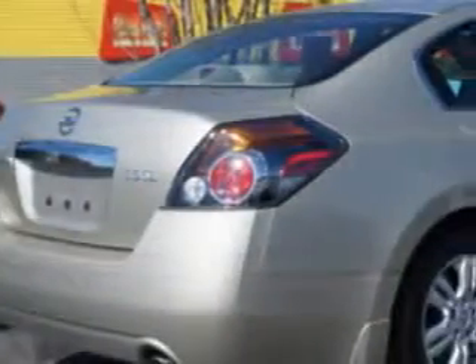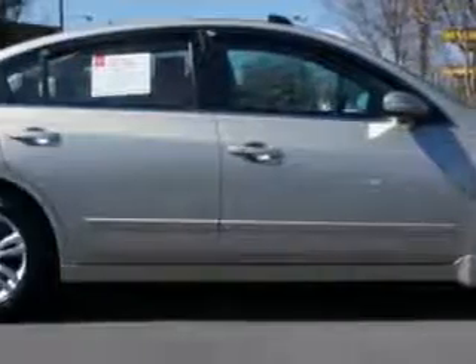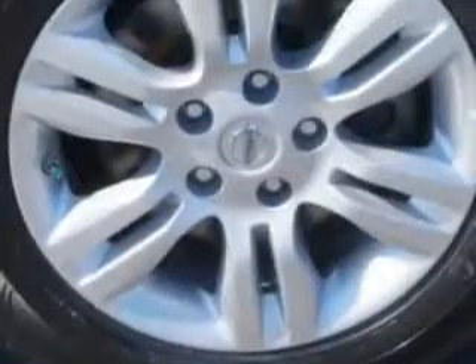leather upholstery, push-button engine start, dual-level center console, auto-off headlights, and much more. Enjoy the drive and have peace of mind in this 2010 Nissan Altima.